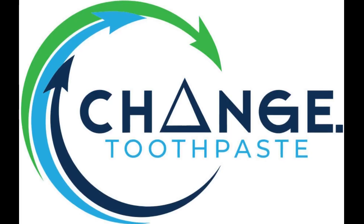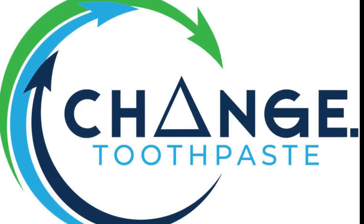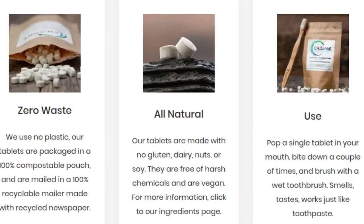This tablet toothpaste is named Change Toothpaste. Toothpaste tubes are made of plastic, and often more than 11 layers of plastics, polymers, and resins, which makes them extremely difficult to recycle.